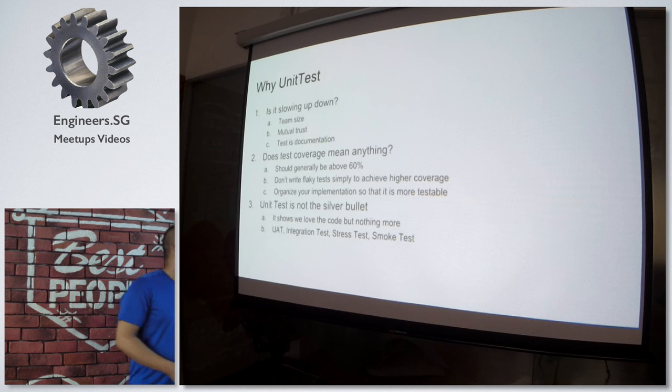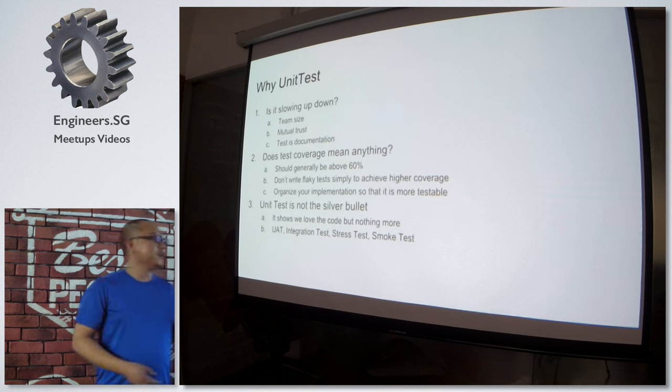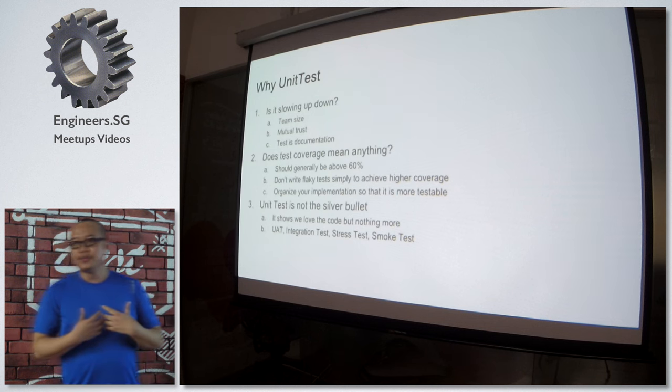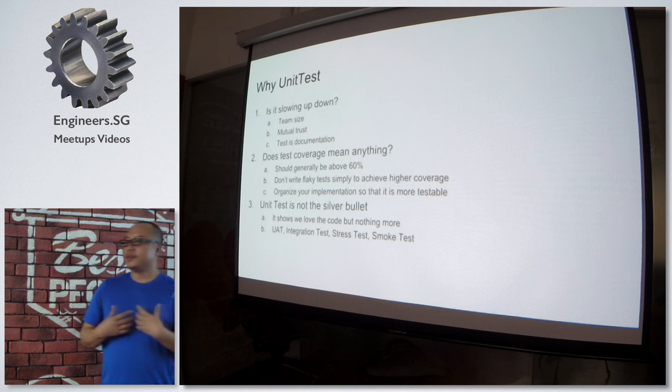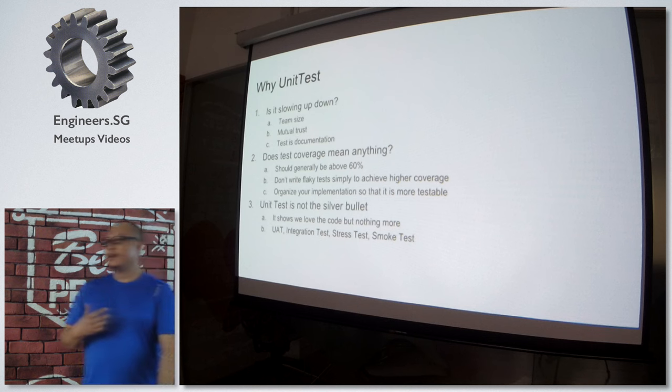So the second thing is: does test coverage mean anything? My personal opinion is it should always be above 60%. But is it meaningful to reach 100% test coverage? Case by case. But if you're trying to reach higher coverage by writing flaky tests, that's a big no.